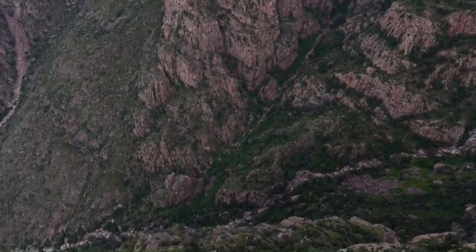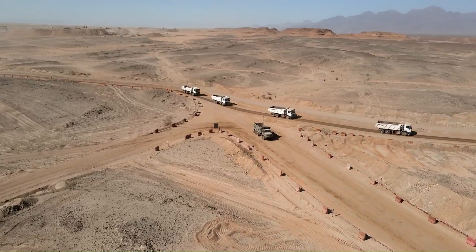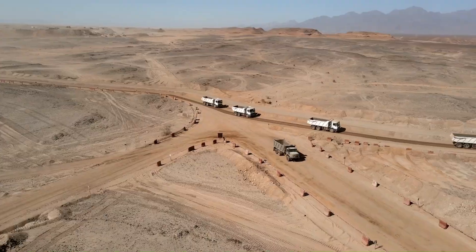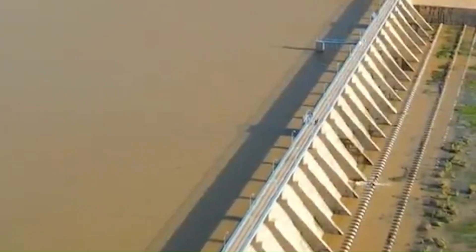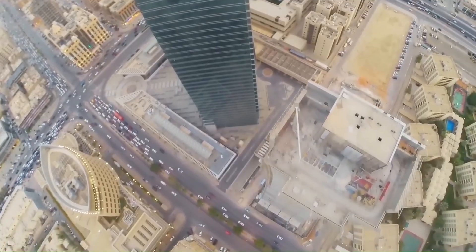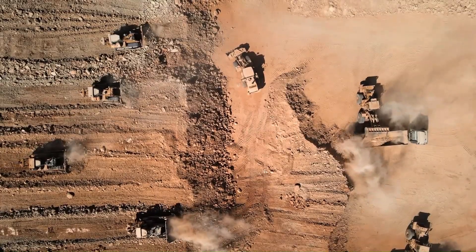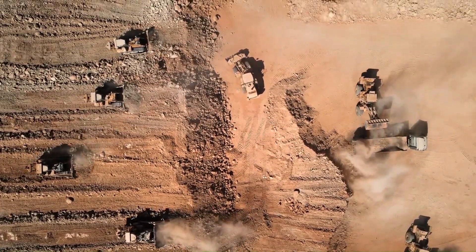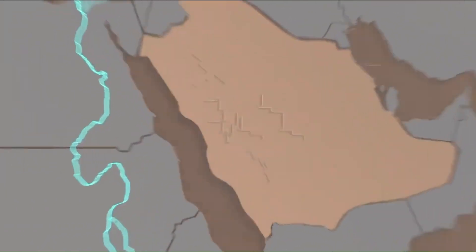Faced with rapidly depleting groundwater, almost no rainfall, and exploding demand, Saudi engineers had to think radically. Since nature didn't provide rivers, they decided to build their own. With the Red Sea and Persian Gulf nearby, the solution seemed obvious: pump seawater inland. But seawater is salt water — you can't drink it, irrigate crops with it, or use it for industry. It's fundamentally useless without processing. So Saudi Arabia embarked on one of the most ambitious infrastructure projects in modern history, constructing a vast underground river system stretching approximately 8,700 miles from end to end.